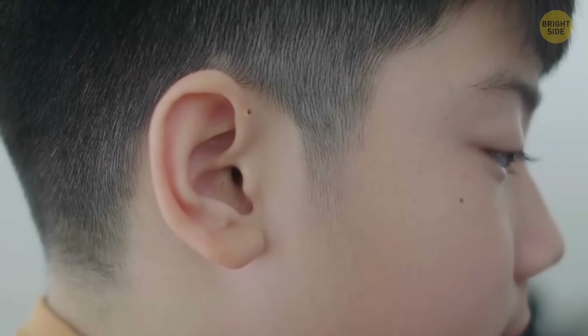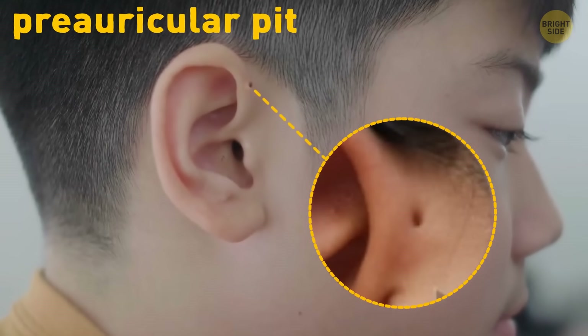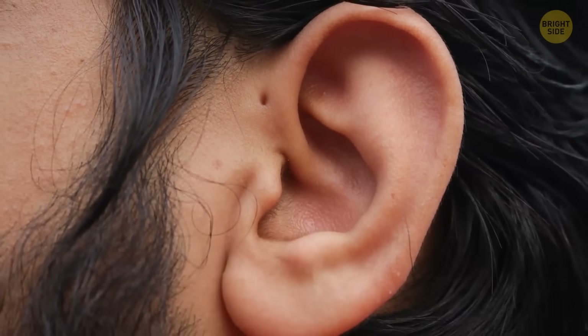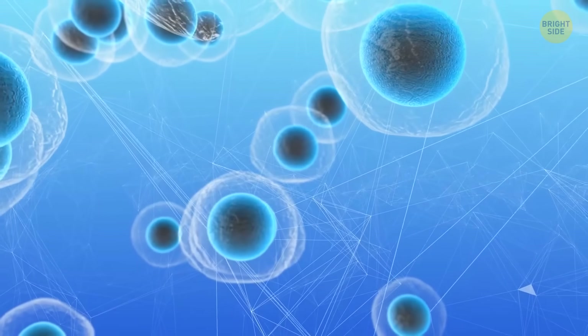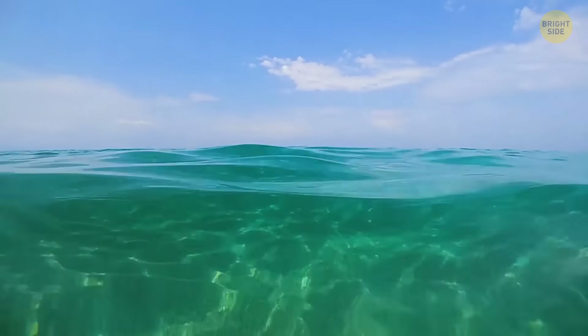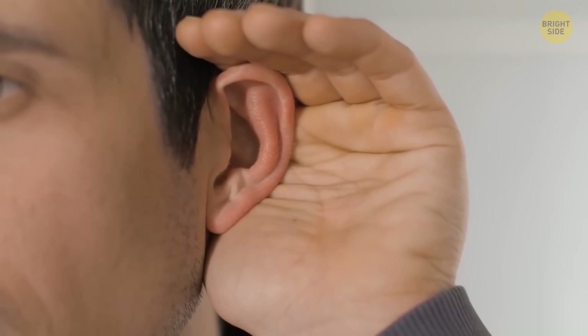Another rare body feature is a small hole near the ear called a pre-auricular pit. At first it seems like some sort of gill. Some scientists have a theory it could be an evolutionary remnant from times when we were aquatic creatures. This tiny hole is mostly present near one ear, not both.